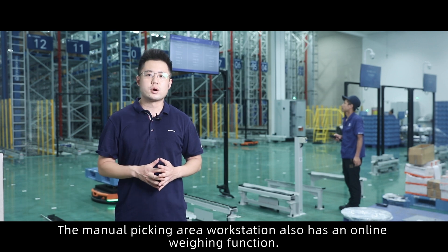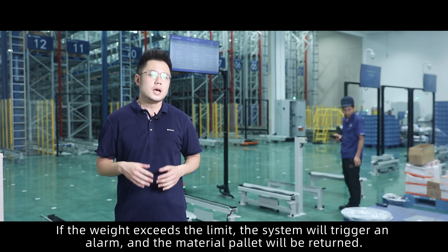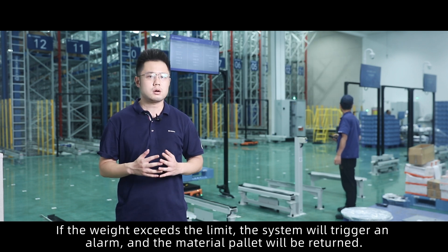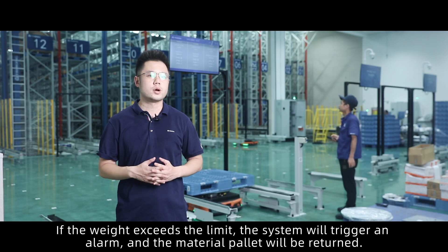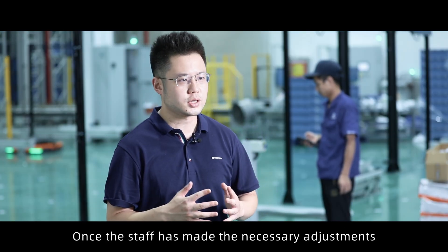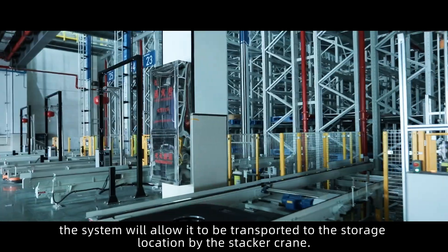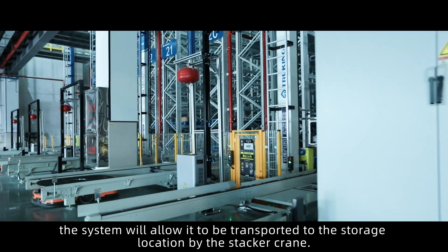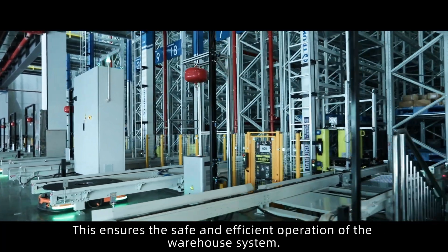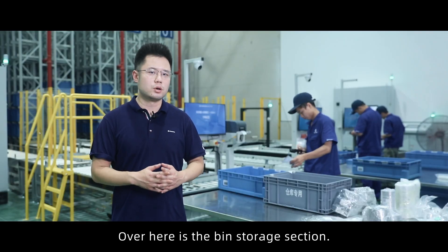The manual picking area workstation also has an online weighing function. If the weight exceeds the limit, the system will trigger an alarm and the material pallet will be returned. Once the staff has made the necessary adjustments, the system will allow it to be transported to the storage location by the stacker crane, ensuring safe and efficient operation of the warehouse system.